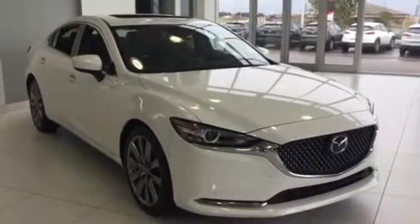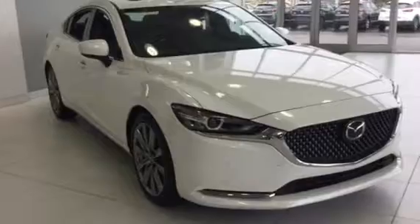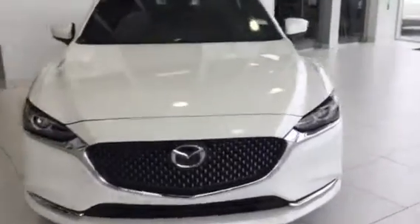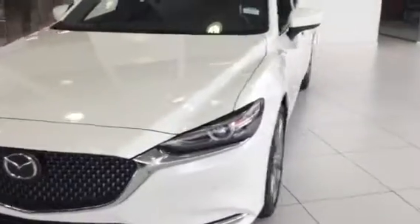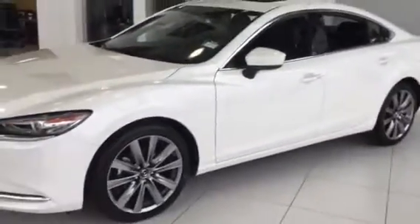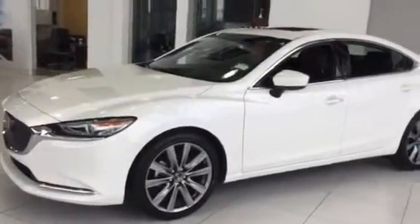Good morning Mahmood, it's Benjamin here with LA Mazda. I just wanted to show you our 2018 GT Mazda 6. As you can see, this vehicle is absolutely beautiful, riding on 18 inch alloys.